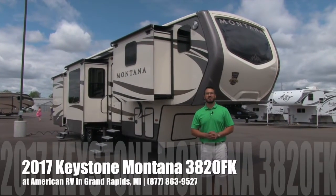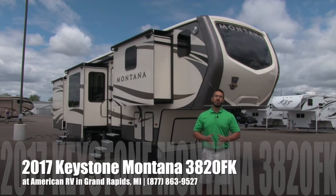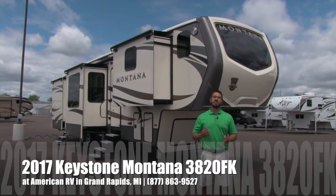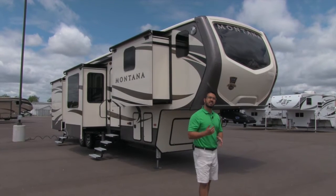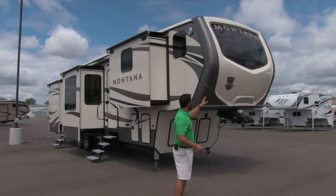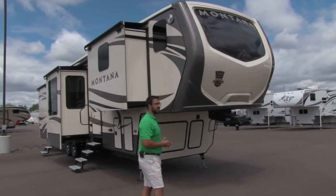Hi folks, I'm Ian Baker, the product specialist here at American RV in Grand Rapids, Michigan. Today I'm going to tell you all about the 2017 Keystone Montana 3820FK. This 5-slide front kitchen RV actually won the 2016 RV Business RV of the Year Award for its phenomenal design.